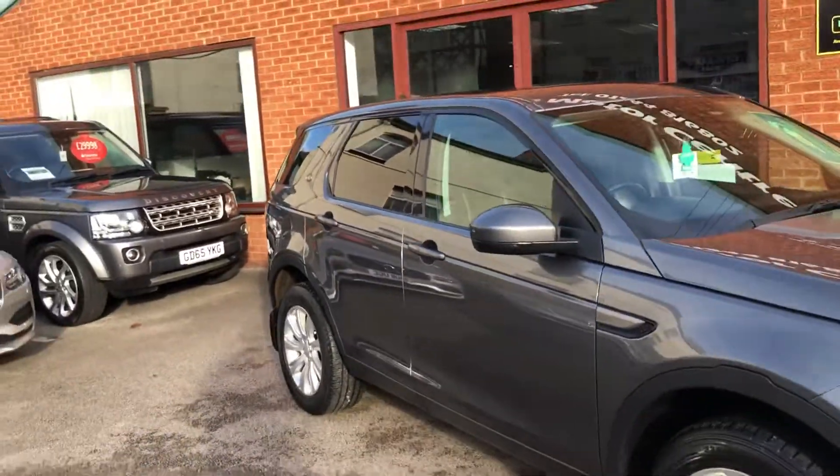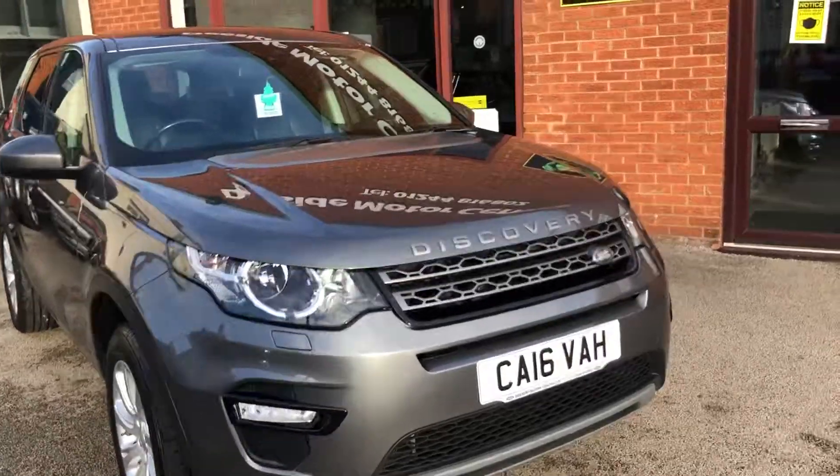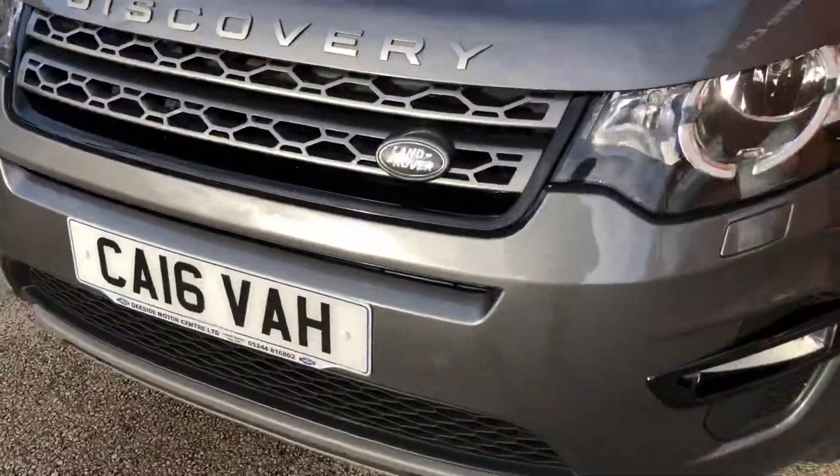Hello, welcome to Steakside Motor Centre, I'm Will. Here we have our Land Rover Discovery Sport, 2 litre diesel automatic, colour, 16 plate.